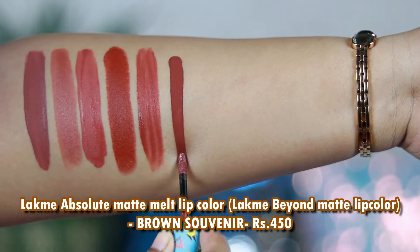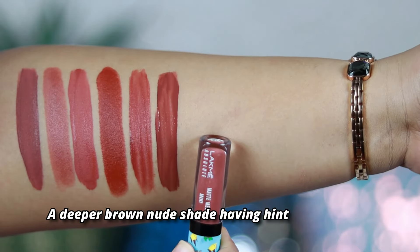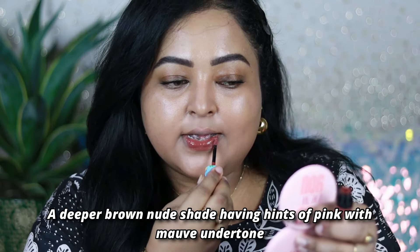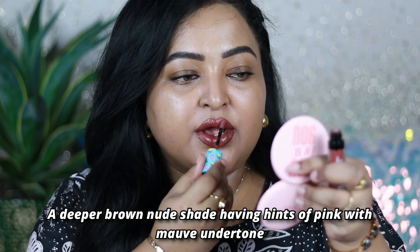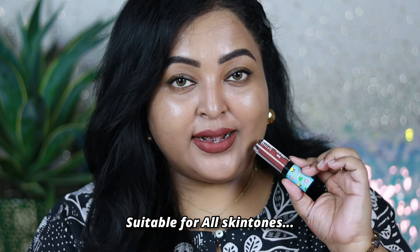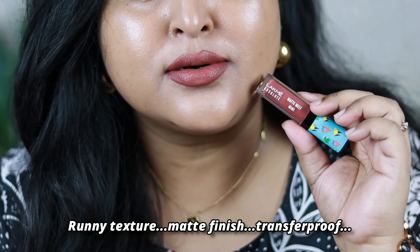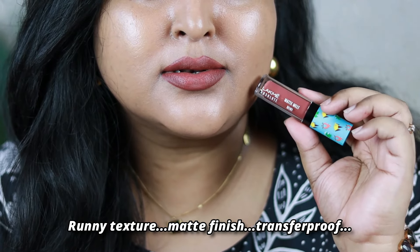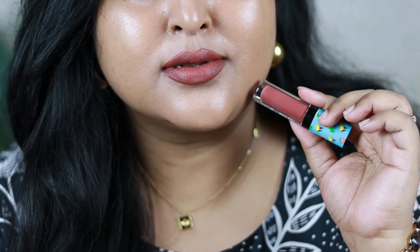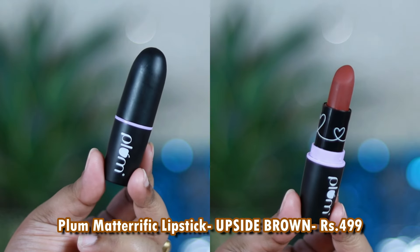The next one is the Lakme Absolute Matte Melt Mini lip color in the shade Brown Souvenir — now renamed to the Beyond Matte lip color range, available on Nykaa's website. Brown Souvenir is like the deeper version of Wet n Wild's Give Me Mocha — it's that mauve-y brown shade with a nice pink tone and warmth that makes it perfect for everyday use. It has a very lightweight texture, initially transfers but becomes completely transfer proof. I wear this a lot.